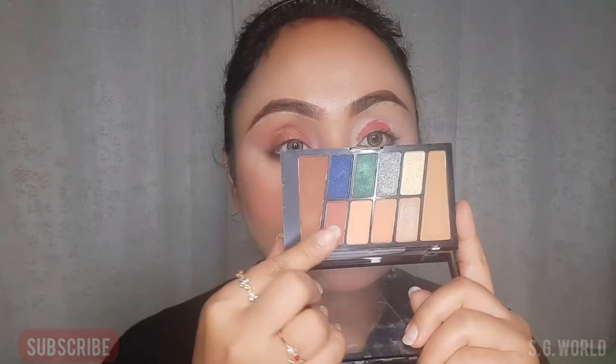Then I am taking a lip color — this is from K Beauty in the shade Autograph. I am applying some color on my eyelid and blending it well, adding some more color from the palette from Wet and Wild.